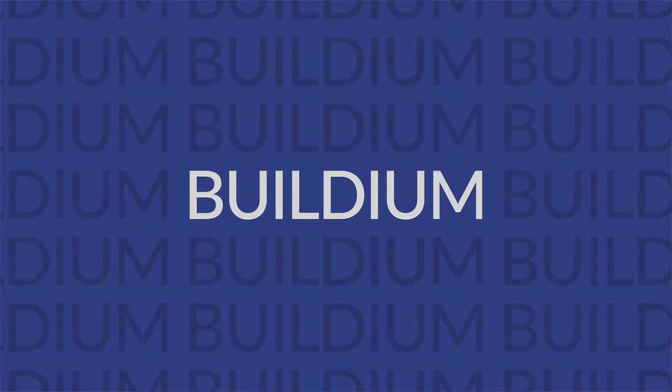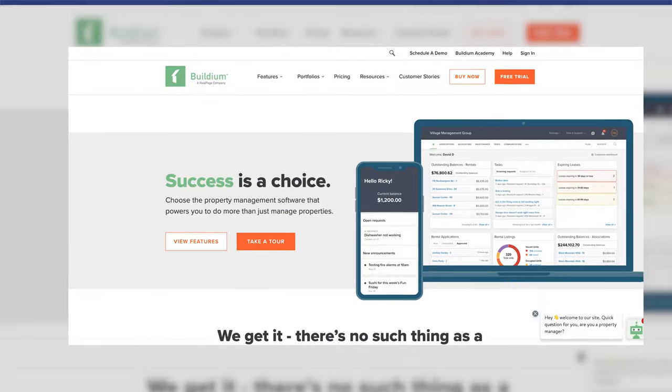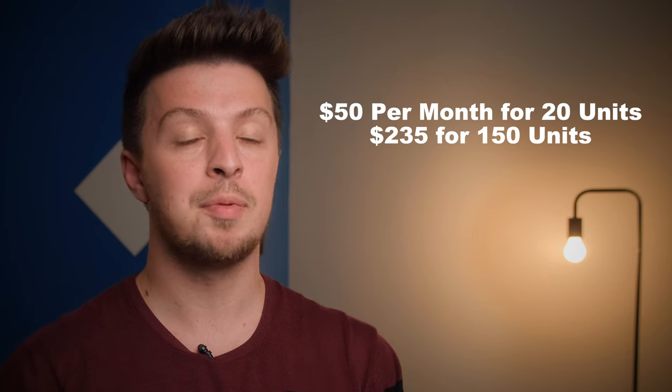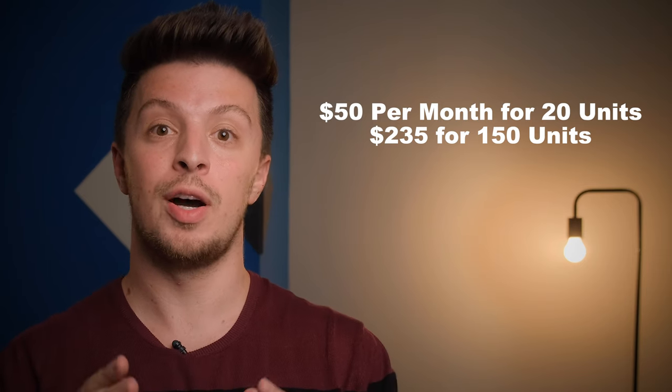Up next, we have Buildium. Unlike some of the other softwares we previously mentioned, Buildium has an extensive list of features, but that can be a double-edged sword. On one hand, it's really nice having those tools at your disposal. However, it can be a bit overwhelming when you're first getting into it and might take some time to master. Key features include a tenant and owner portal, maintenance management, and expense tracking. They offer a 14-day trial, and after that it'll cost you $50 per month for 20 units and up to $235 for 150 units. While they aren't the cheapest, you are getting a lot for the money.